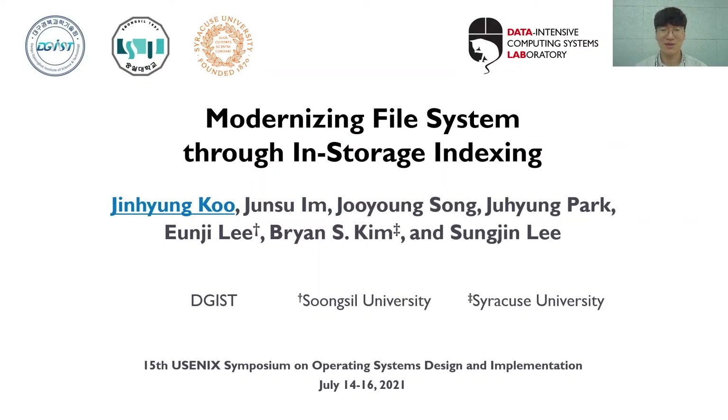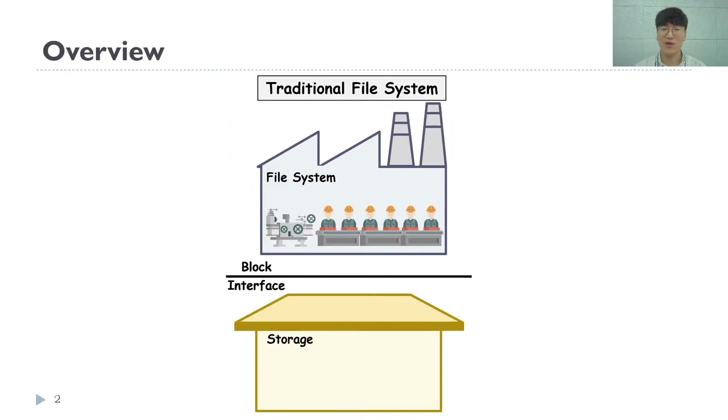Good morning, everyone. My name is Jinyoung Koo, and I'm from Digist. In this paper, we'd like to propose a new file system through in-storage indexing. First, I will introduce the key idea of this study.